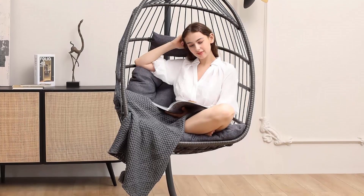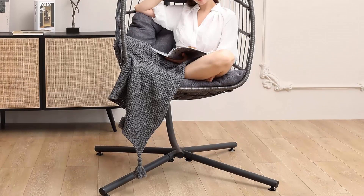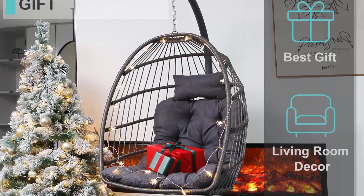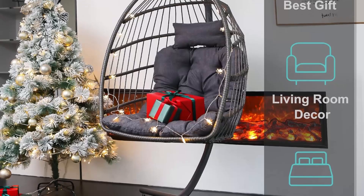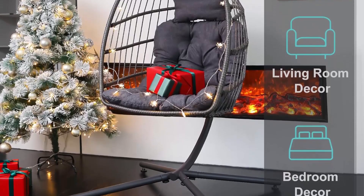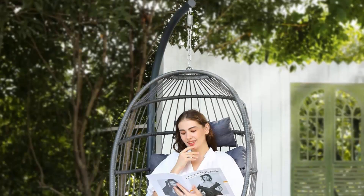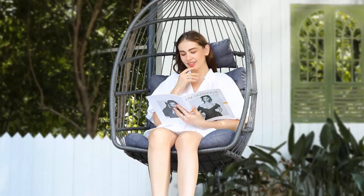The oversized design provides an ultra-comfortable experience. Thanks to sturdy and waterproof wicker tightly woven over a powder-coated steel frame, you can enjoy the egg swing chair for years. This stylish hanging egg chair adds American minimalism and complements the décor of your living room, bedroom, lawn, or sunroom.